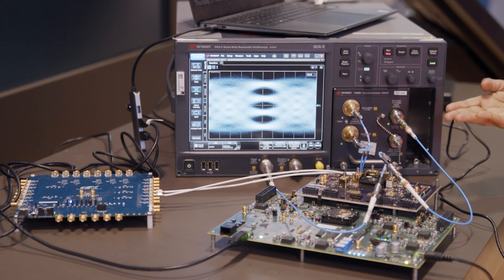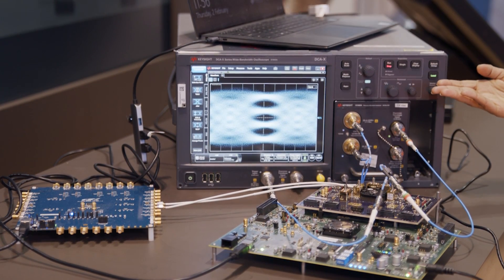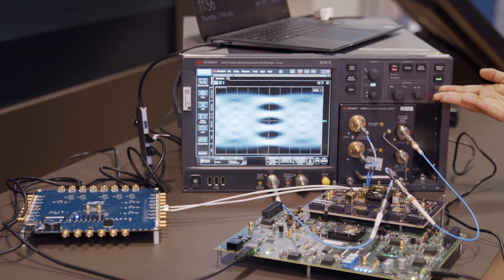The 224G SERDES transmitter is transmitting a PRBS pattern and it's going to the Keysight oscilloscope. As you can see, the transmitter eye is quite wide open, showing very low jitter and very good RLM.